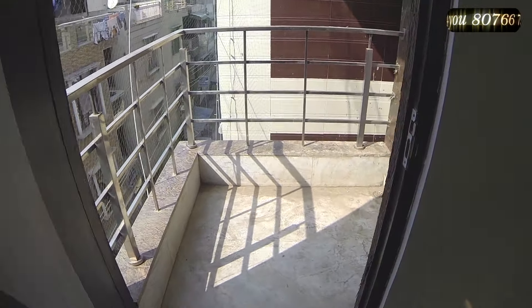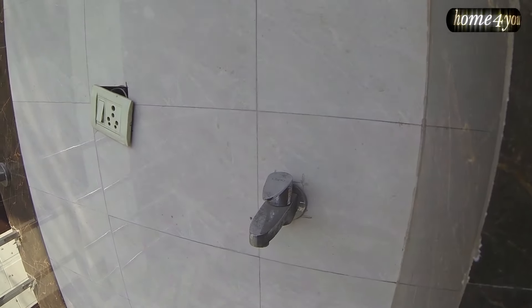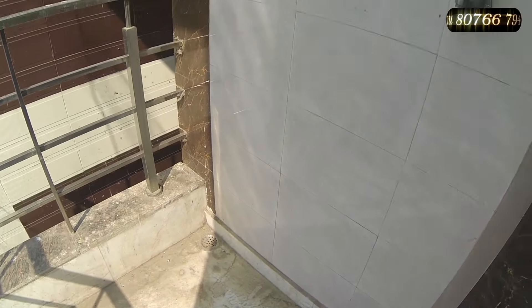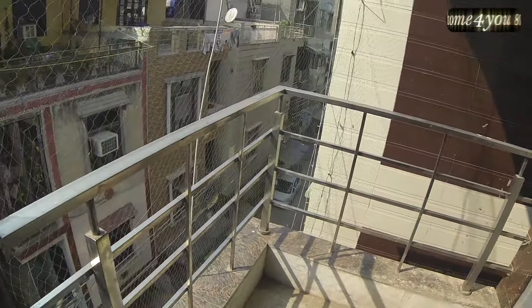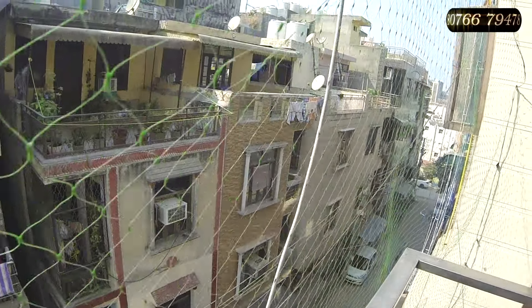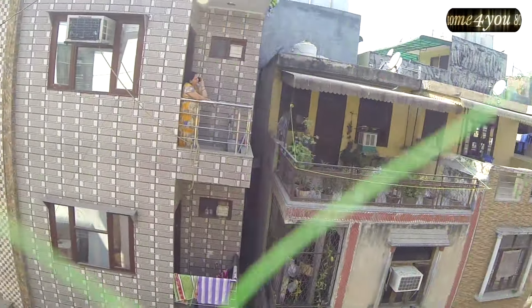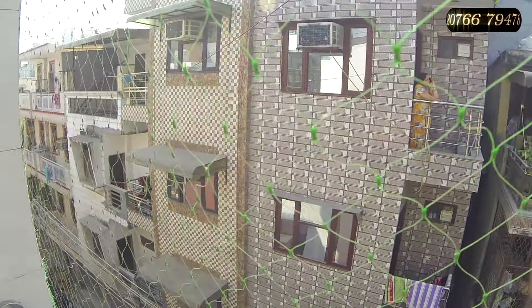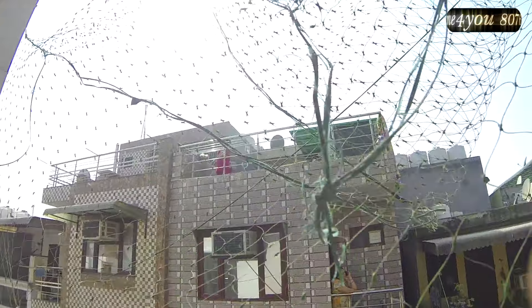The size of the balcony is 5 feet by 5 feet. It has a drainage point, an electrical point, and space to keep a washing machine. This is the entrance where people come in, and people are living well here. At this time it is 12 noon and there is absolutely direct sunlight inside the house.